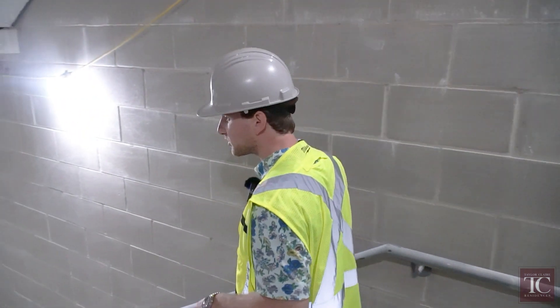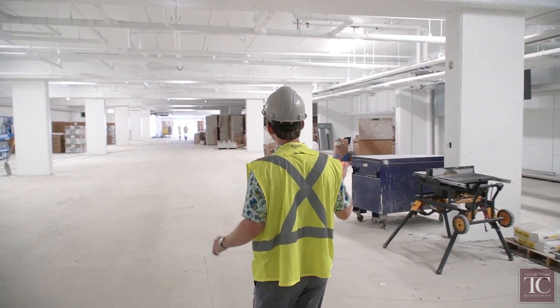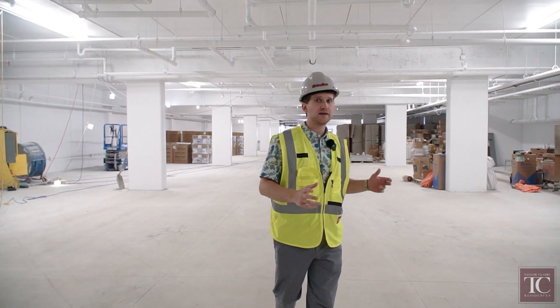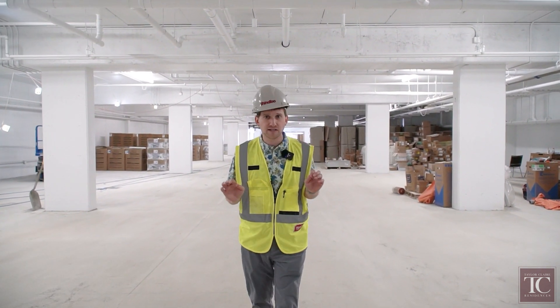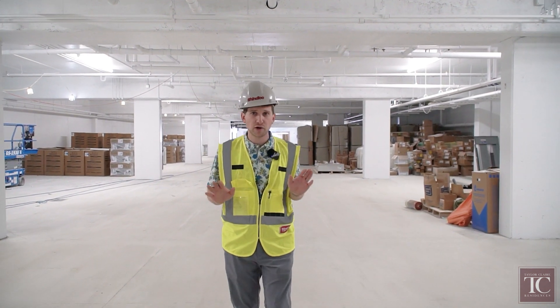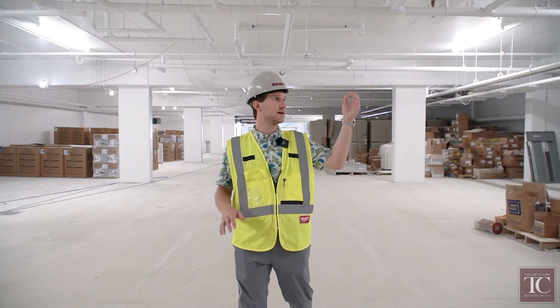We're also going to show you the delivery of appliances that we have received. As you can see it's been painted out white, we have our LED lights installed, and as per the design it was very important to us from both a resident experience perspective and a safety perspective that this room feels very bright and very well lit — and I think we've accomplished that with the white paint and the bright LED lights.